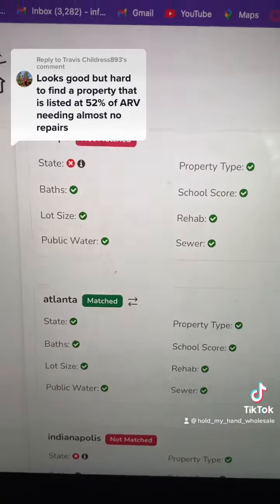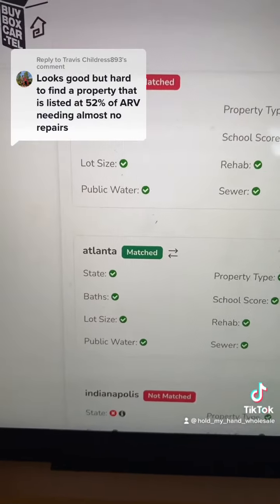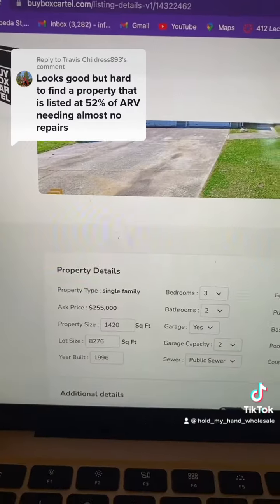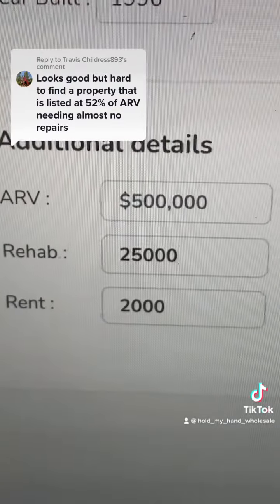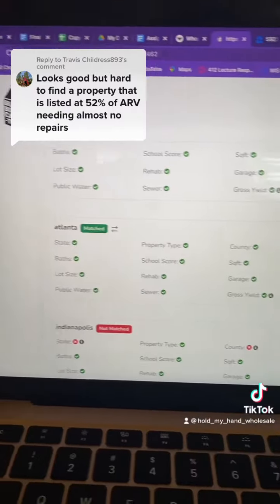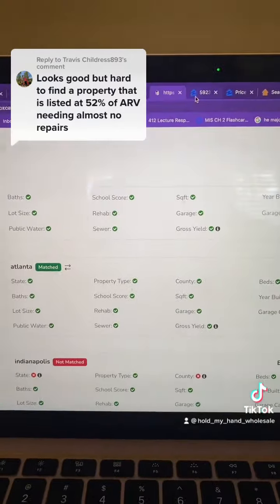They're willing to pay $260,000 for this — you can see how it matches the Atlanta buybox, everything checks out, so it works. Just so you know, I didn't use fake numbers. Scrolling down to rent and rehab: this is the rent we got from Zillow Rent Estimator, and the rehab figure is actually a gross overestimate. They're willing to pay $260,000, while the property is listed for $255,000 — so they'll actually pay over list price on this one.